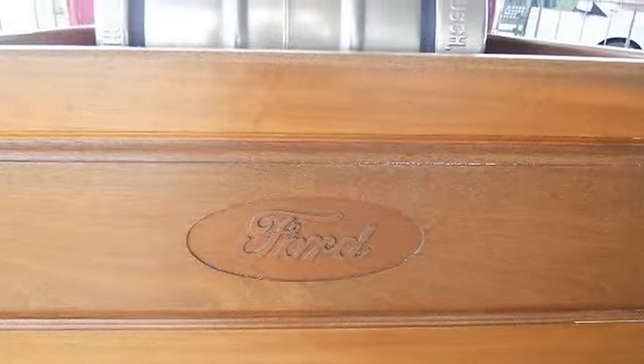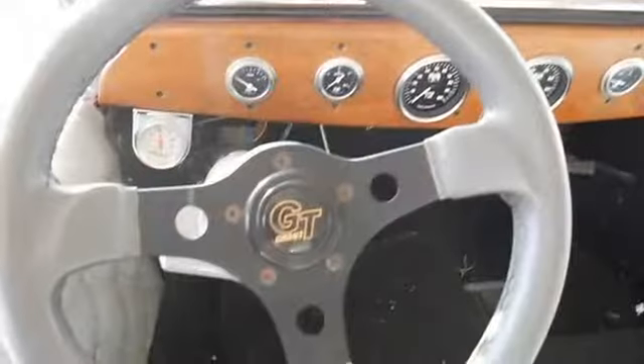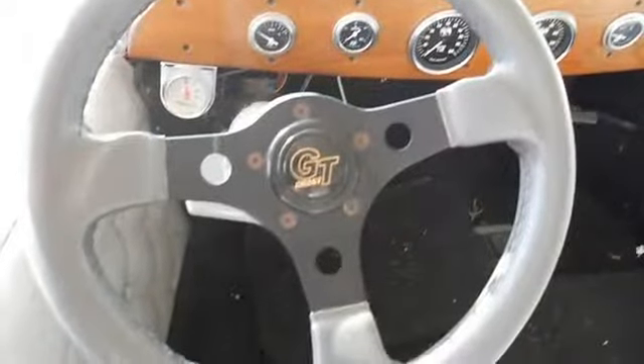Moon gauges purchased from Speedway. Front axle, radius arms, links, spindles, kingpins, and front shocks purchased from Speedway in Lincoln, Nebraska.